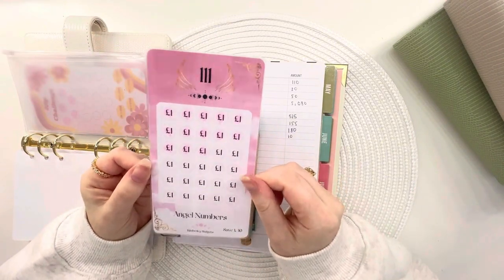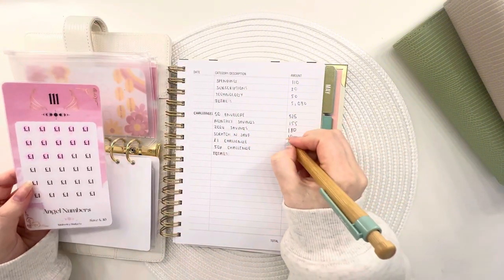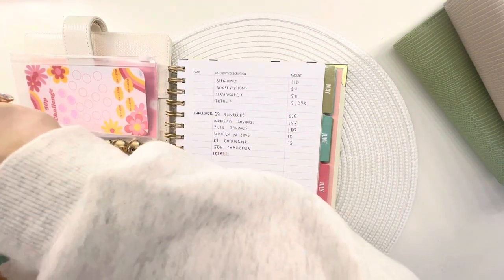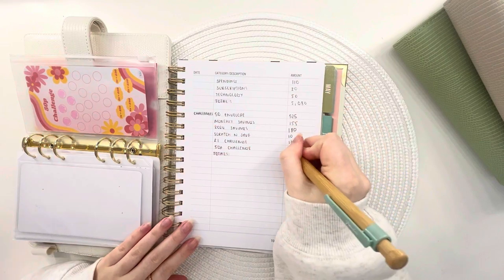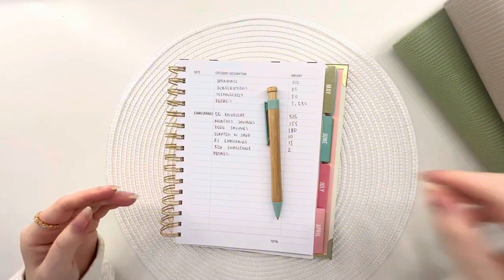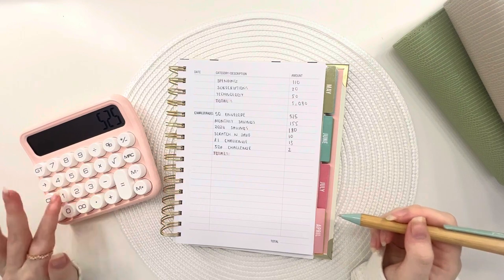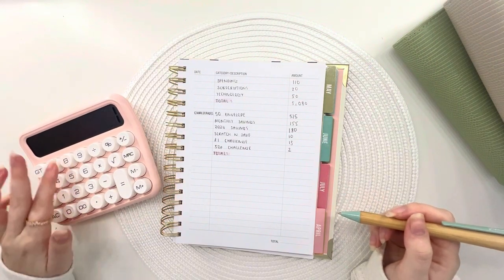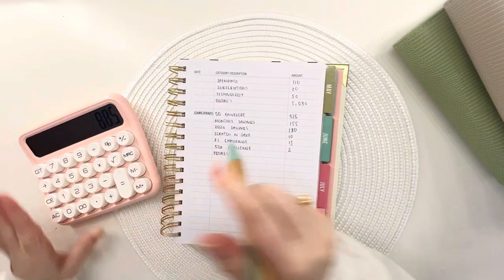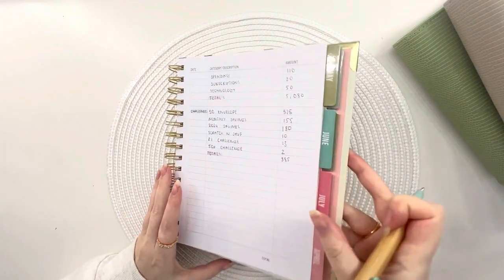And then the pound challenge — this is from Kimbo Budget, it's so pretty — we've got £13. I thought I might as well count them otherwise I'll spend them. And the 50p challenge has got £2. So adding up the challenges: £525 plus £155 plus £180 plus £10 plus £13 plus £2 is £885 pounds — which is amazing for savings challenges, that's insane.